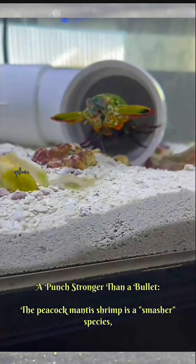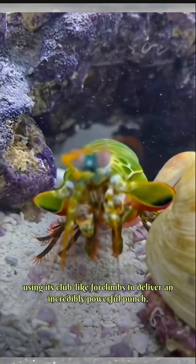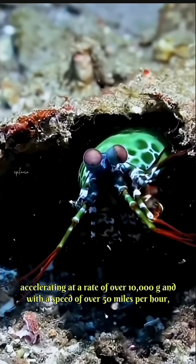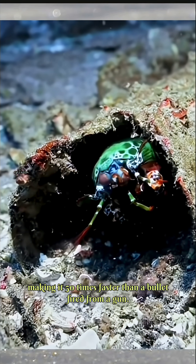A punch stronger than a bullet: the peacock mantis shrimp is a smasher species, using its club-like forelimbs to deliver an incredibly powerful punch. This strike is one of the fastest movements in the animal kingdom, accelerating at a rate of over 10,000 g and with a speed of over 50 miles per hour, making it 50 times faster than a bullet fired from a gun.